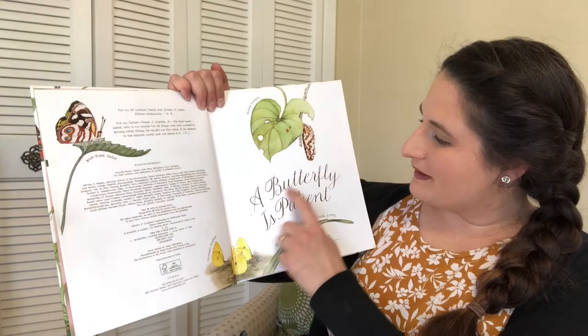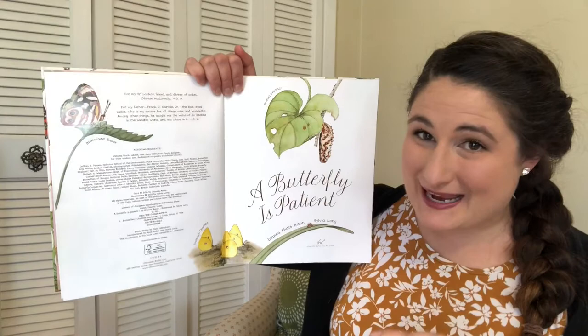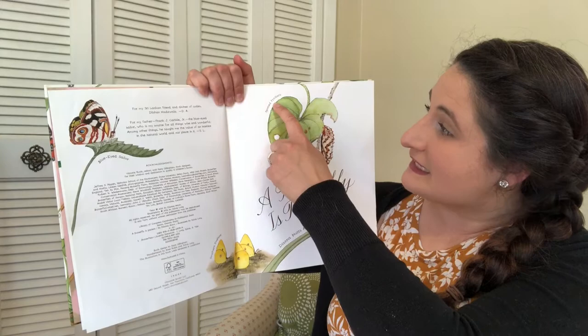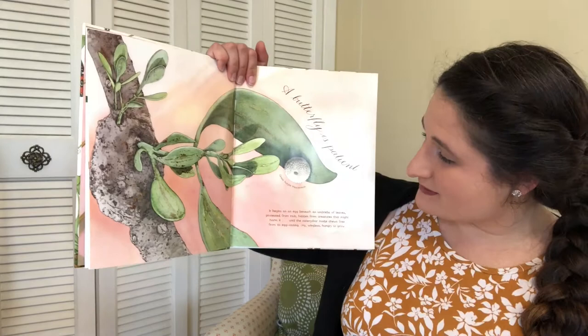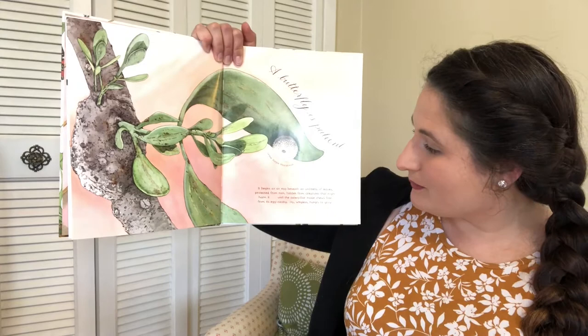A butterfly is patient. Another reason I love this book is because every single page has a caption — and remember, a caption is little words next to pictures that teach us more about the pictures. This caption says 'spotted flitiary,' which is what kind of chrysalis this is and what kind of butterfly it will turn into. A butterfly is patient. It begins as an egg beneath an umbrella of leaves, protected from rain, hidden from creatures that might harm it.